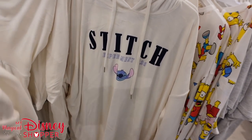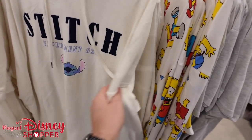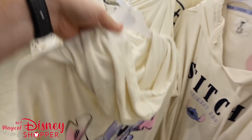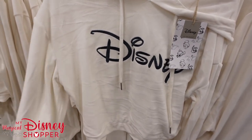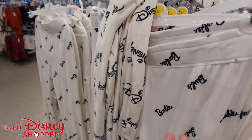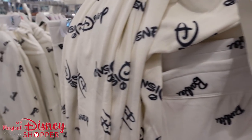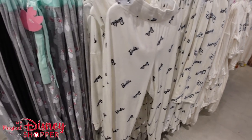And there it is — Stitch Experiment 626. These are so soft, you guys. You just want to curl up on a cold day and wear this with a big Stitch on the back side. The Disney tops are also very soft. One thing I don't like about Primark is they don't really have a website where you can order stuff — you have to find a physical Primark location. We've seen great sets here, including Marie shorts and pants.